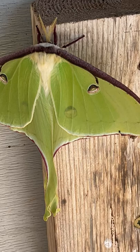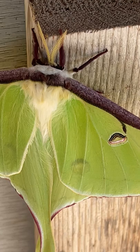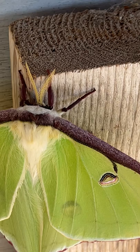Zoom in closer — look at those antennae. They look almost like little leaves of a sort, and the feet are so thick.